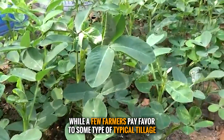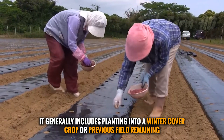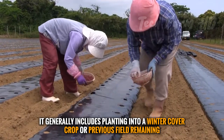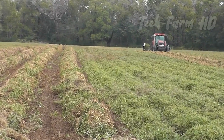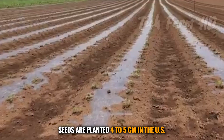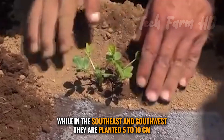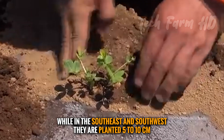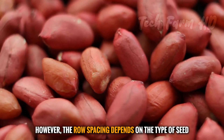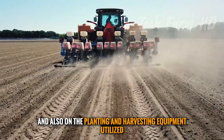Some farmers favor typical tillage, which generally includes planting into a winter cover crop or previous field remainings. Seeds are planted four to five centimeters deep in parts of the US, while in the southeast and southwest they are planted five to ten centimeters deep. Row spacing depends on the type of seed and the planting and harvesting equipment used.